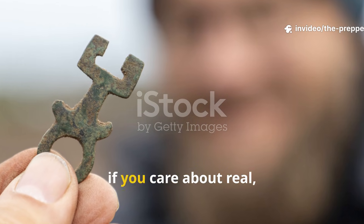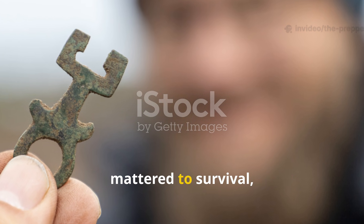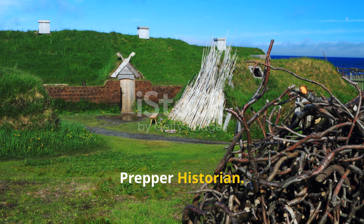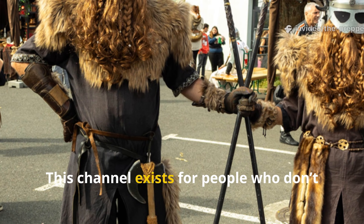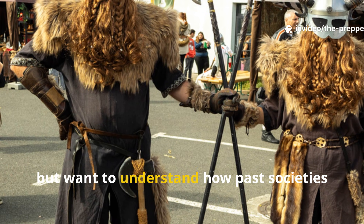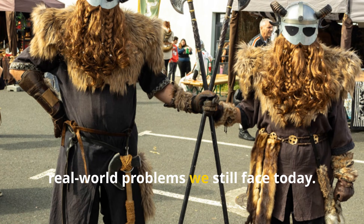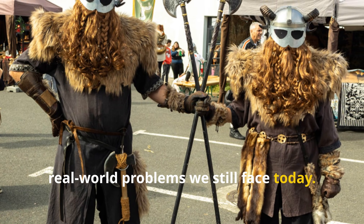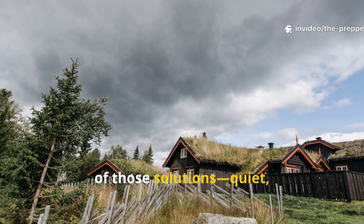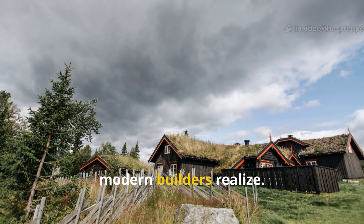Before we begin, if you care about real field-tested history that actually mattered to survival, make sure you're subscribed to The Prepper Historian. This channel exists for people who don't just want dates and names, but want to understand how past societies solved brutal real-world problems we still face today. What I'm about to walk you through is one of those solutions — quiet, overlooked, and far more sophisticated than most modern builders realize.